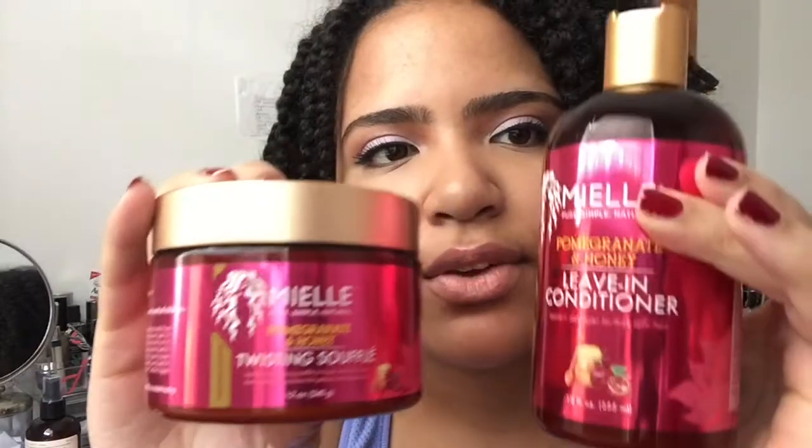So you can see here, this is the leave-in conditioner and this is the twisting soufflé, and in my tutorial I showed you guys how I twisted my hair using these products. I took out most of my hair and I'll give you guys a little bit of a first impression at the end, but I left some of my hair in twists so you guys could see me taking it out. I have a lot of hair so it would take a long time, so I decided to take out some of it to speed up this video.